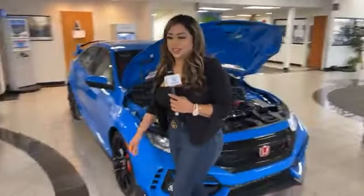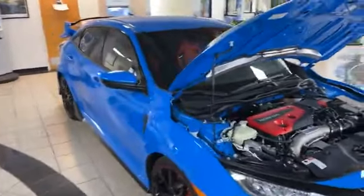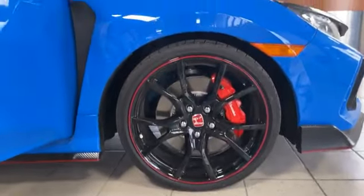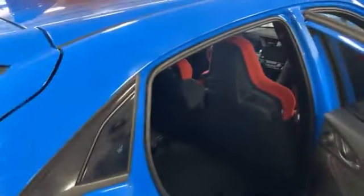Manny, do you want to come check it out and give the viewers an inside view of how it looks in there? Let's get the detail on the tires, the color. The interior is beautiful on this car — you wouldn't think blue and red would go together like that, but they do. It really makes the car pop.